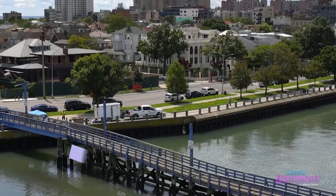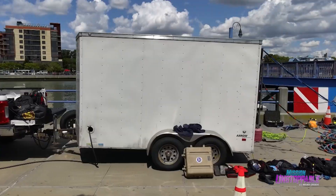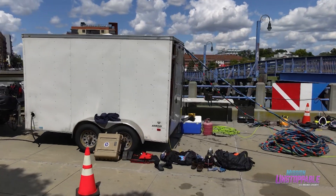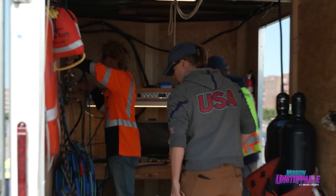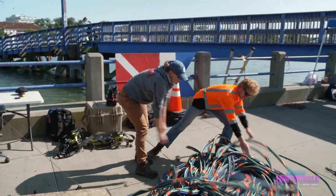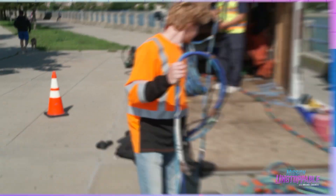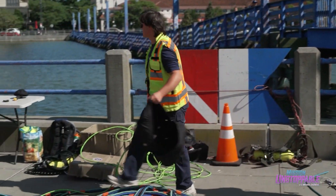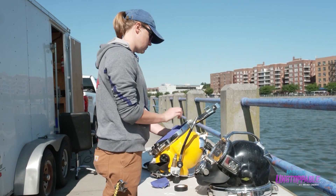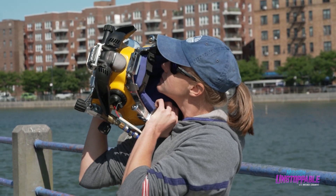Lisa and her team are inspecting a pedestrian bridge and a section of bulkhead in Sheepshead Bay, New York. When we first roll up to a dive site, we open up the trailer, pull out our umbilical cords, get the hats out, and get the compressor started so we can get the air flowing. The umbilical is the air hose that sends air to the divers, providing comms and air, while the tender manages the umbilical while the diver is in the water. Then we move to the hats to do air and communications checks.